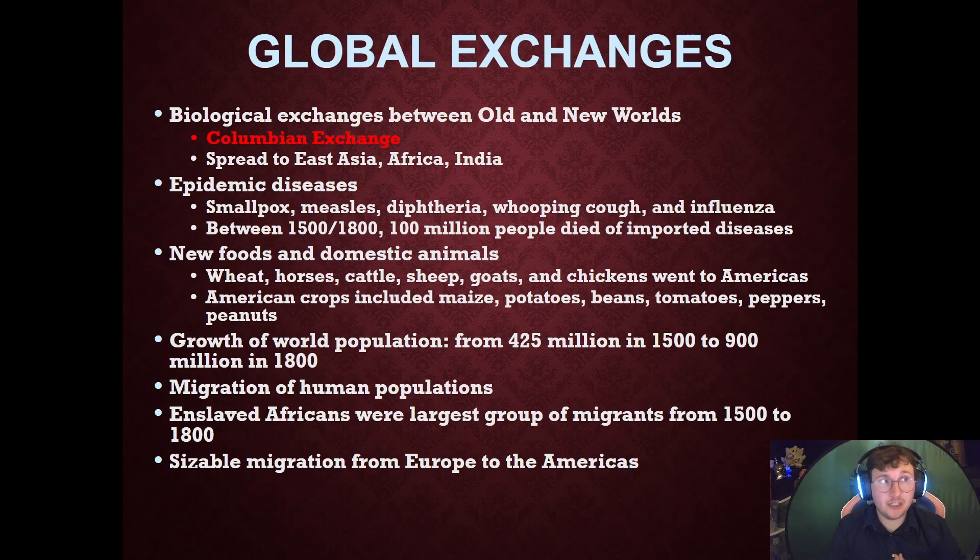Now, global exchanges. This is the big biological exchange between the New World and the Old World, where diseases, food, animals, and farming techniques transfer — known as the Columbian Exchange. The Columbian Exchange does not only affect Europe. The foods and animals brought to the Old World from the New World reach as far as China, Indonesia, and eventually even Australia. It truly reaches globally, not just between Europe and the Americas.